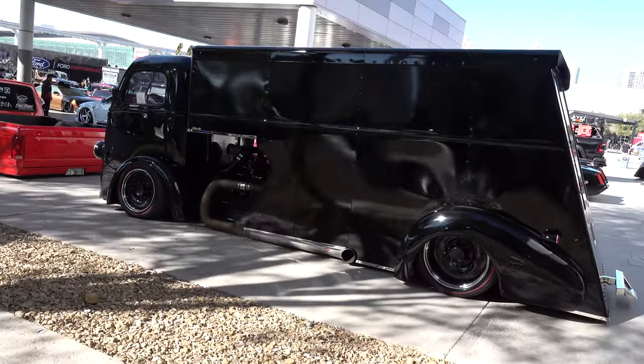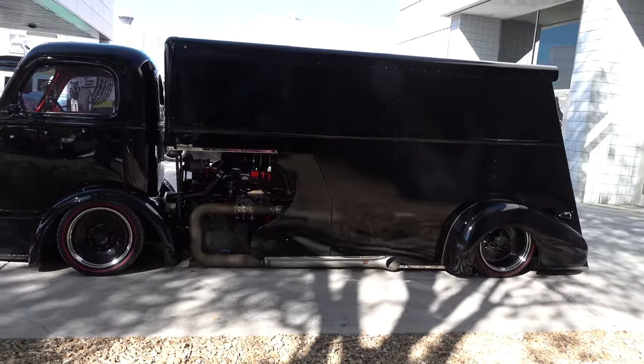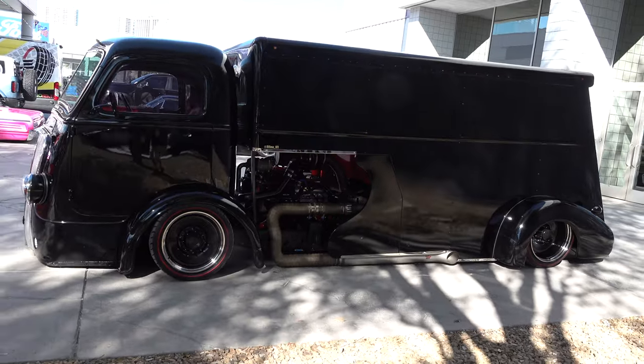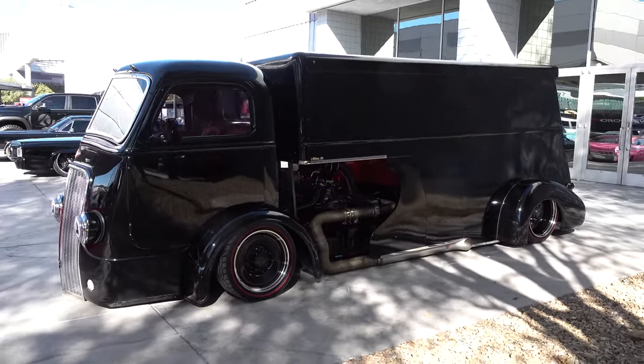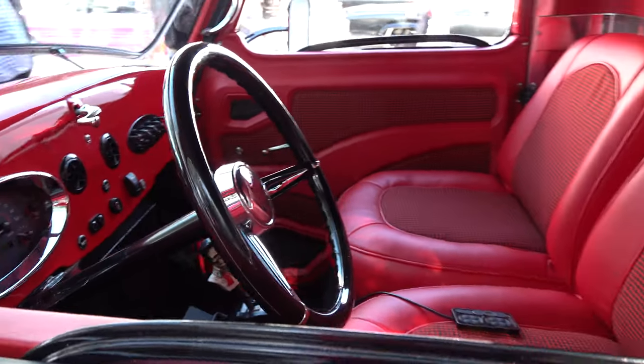I'm pretty sure it didn't have side pipes and wasn't laying on the ground back in the day, but how cool! I love the redline tires — it's like a little Hot Wheels. It's kind of like a mini truck, because it looks like a big truck but it's really not when you look at the cars next to it.